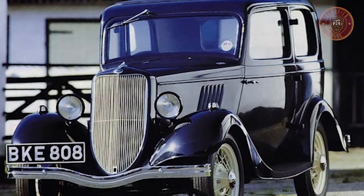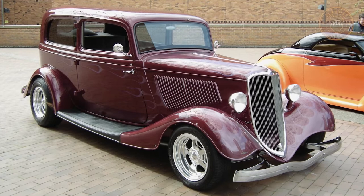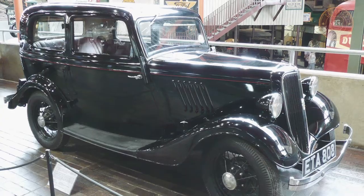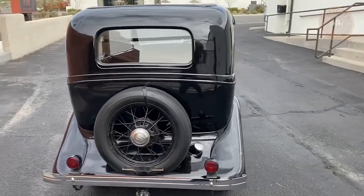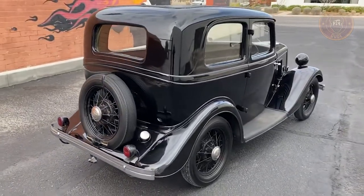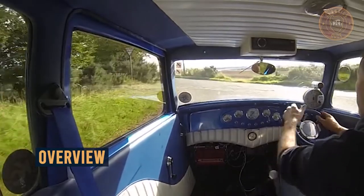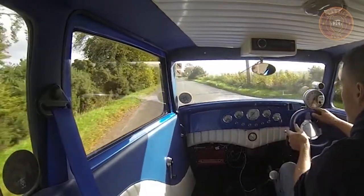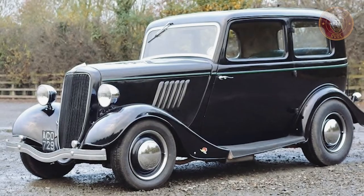Thanks to Ford's astute price-cutting strategy, it was also the first and only four-seat passenger car to sell for 100 pounds. This is yet another interesting classic vehicle that promises to be fun. With transverse leaf springing before and after, the Ford Model Y was just slightly better than the Model T. The car's prototypes were only exhibited as early as February 1932,